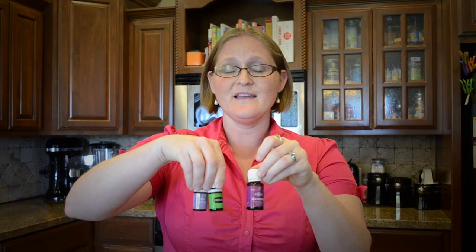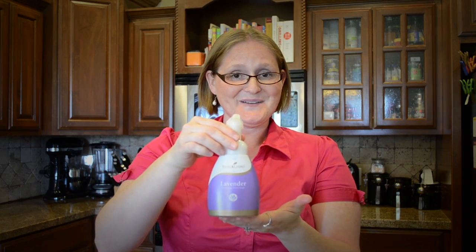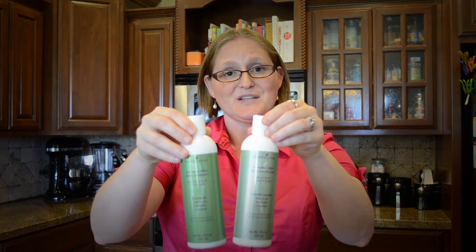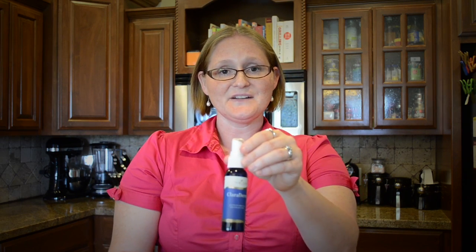Lavender is a key ingredient in many of Young Living's products. Some of those include RutaVala, Stress Away, and Harmony essential oil blends, lavender foaming hand soap, lavender mint daily shampoo and conditioner, lavender hand and body lotion, Lavaderm cooling mist, and Clariderm.